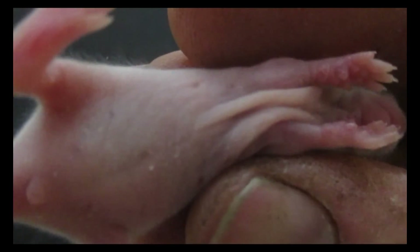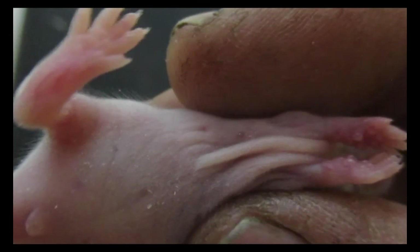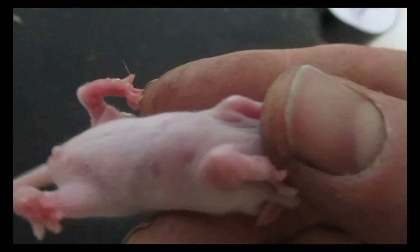Now with the five baby mice in here, we're going to go through sexing them all. We've got two boys and two girls so far. This little tri colour is a girl as well — you can see the nipples just next to my finger. So that's two and two, and last but not least, out of the five it looks like we've got three girls and two boys in the litter.